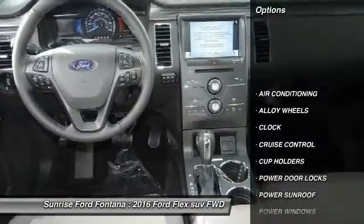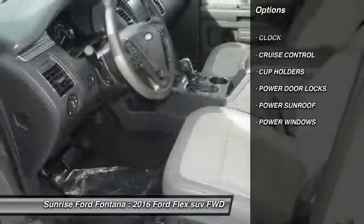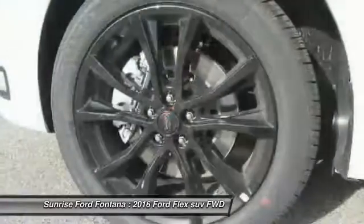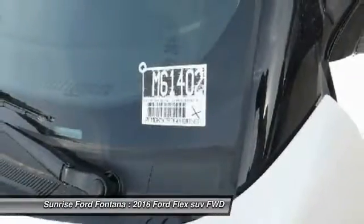Here are some of this vehicle's great options: power sunroof, air conditioning, front alloy wheels, cruise control, power windows, power door locks, clock, and cup holders. Take this vehicle for a spin and see why so many shoppers are now proud owners.